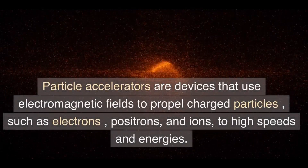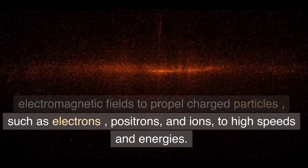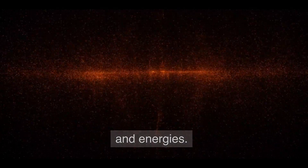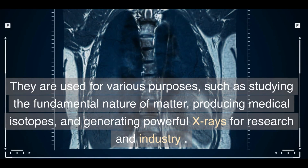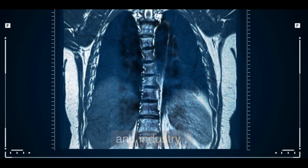Particle accelerators are devices that use electromagnetic fields to propel charged particles, such as electrons, positrons, and ions, to high speeds and energies. They are used for various purposes, such as studying the fundamental nature of matter, producing medical isotopes, and generating powerful X-rays for research and industry.